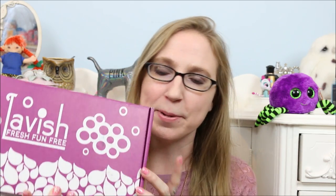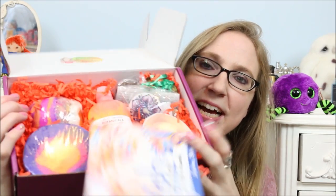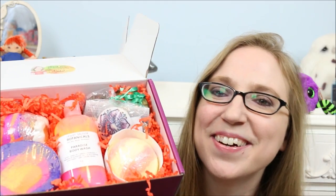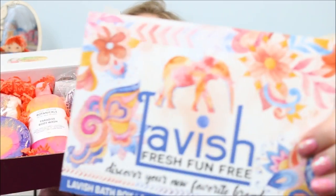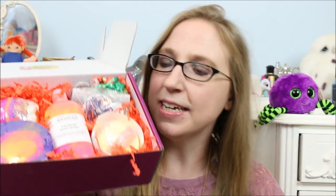Hi guys, today we are going to be unboxing our August Lavish Bath Box. The August theme is Indian Summer, so I'm excited — I'm always so excited to pop these open and see what they look like. Here's what it looks like; there goes the card, it always flies out. This is our card for this month and it's called Indian Summer.